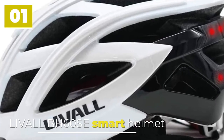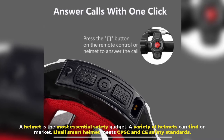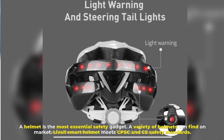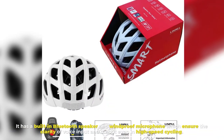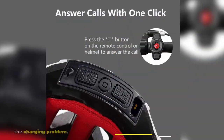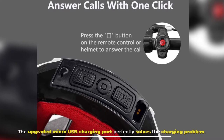1. LIVAL BH60 SE Smart Helmet. A helmet is the most essential safety gadget, and a variety of helmets can be found on the market. The LIVAL Smart Helmet meets CPSC and CE safety standards. It has a built-in Bluetooth speaker and windproof microphone which ensure the clarity of voice input and output even in high-speed cycling. The upgraded micro-USB charging port perfectly solves the charging problem.